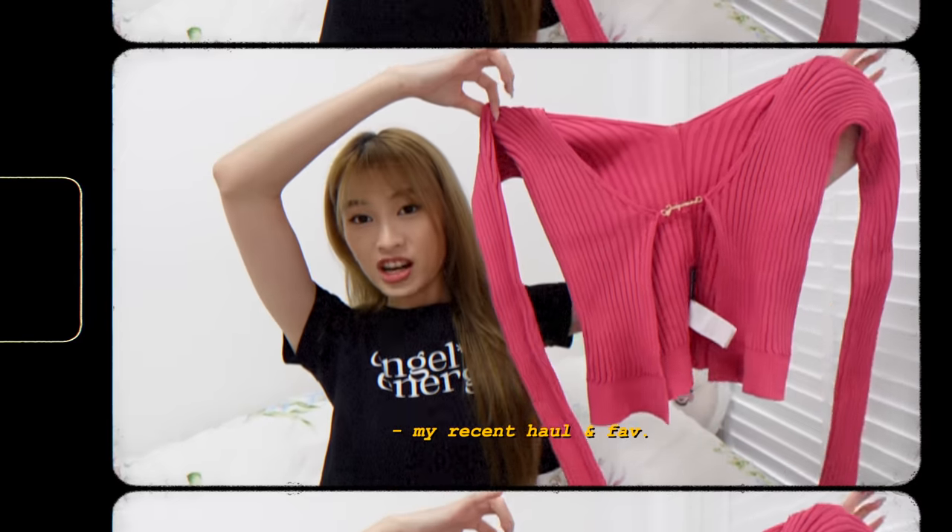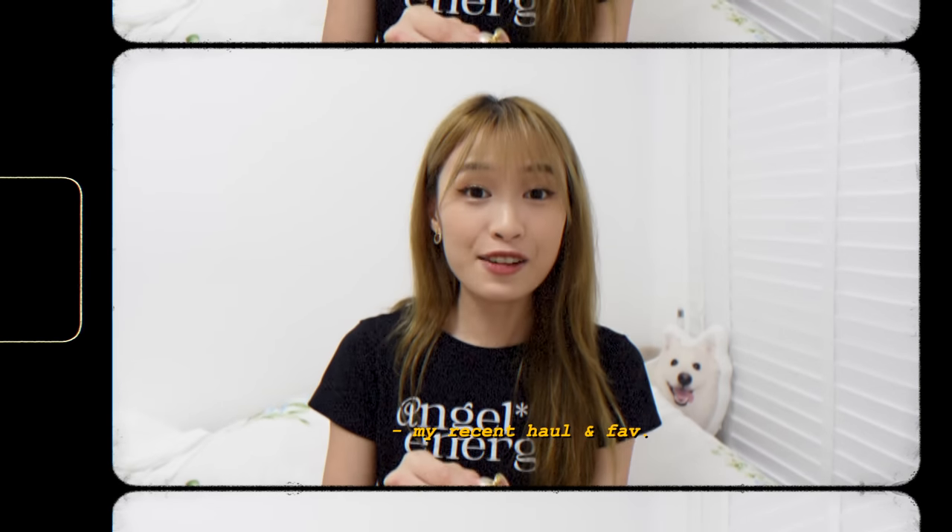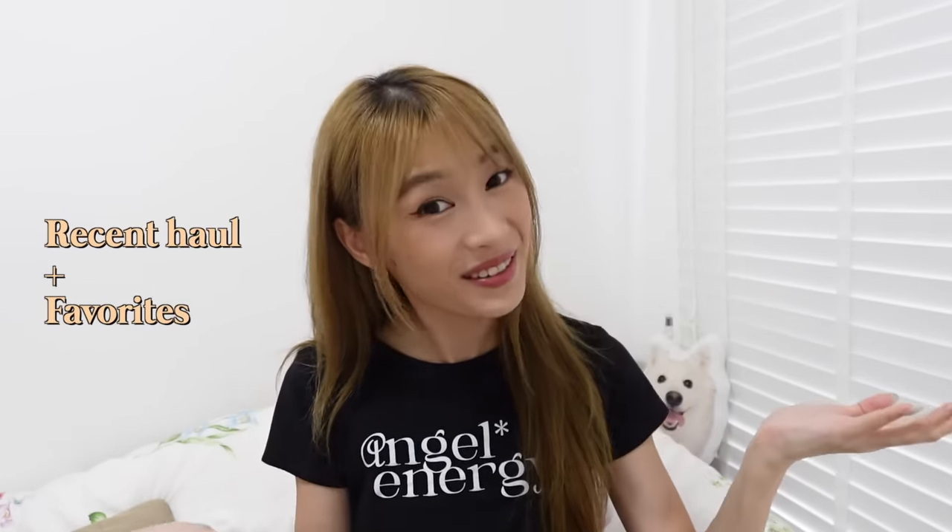Hi, I am back with a new video. Today I'll be doing my recent haul and also my recent favourites. I've been travelling a bit recently — I went to Hokkaido and Hong Kong. Unfortunately I didn't really buy a lot of things when I was there, but I did some digging and I have a few items, which is why I decided to combine some of my recent favourites in this video.